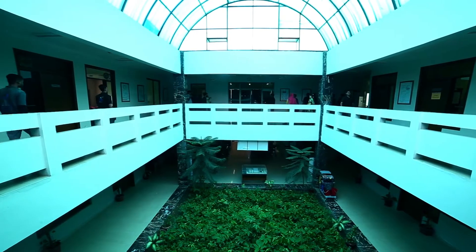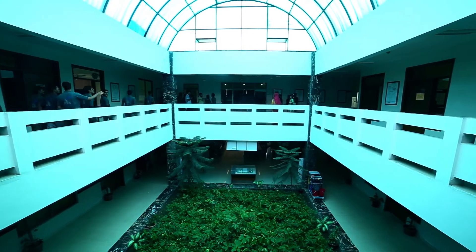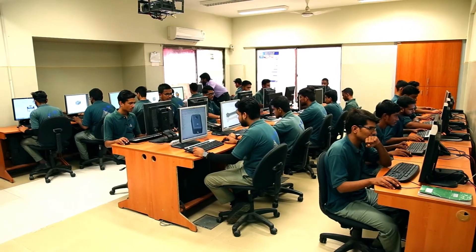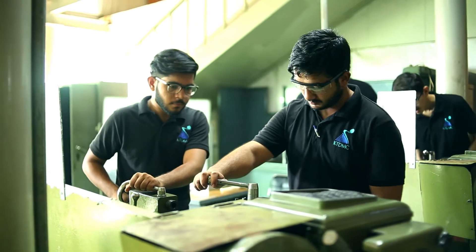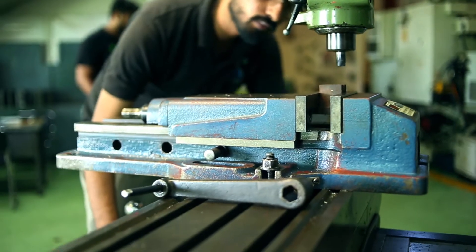KTDMC is a blend of a manufacturing industry and a teaching setup. We offer a 3-year diploma in Associate Engineering and a BTEC programme in a factory environment that brings together the learning of a classroom and the experience of a factory under one roof.